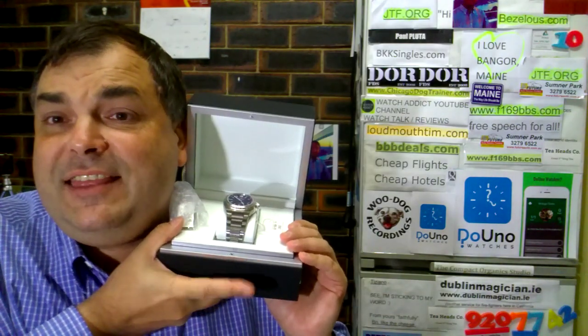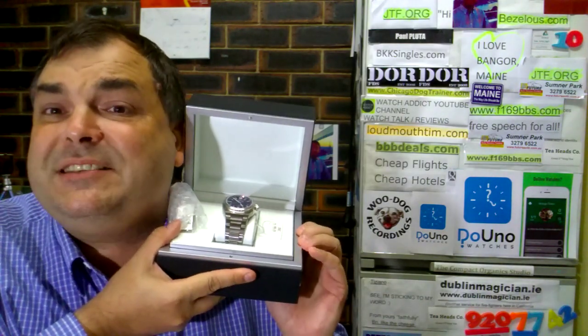I didn't want any Valjoux or ETA movement — I wanted the in-house 80110. It's one of IWC's proudest in-house machines. It's got a patented pendulum winding system — a really cool, sexy piece with everything you could want in an upscale luxury wristwatch.